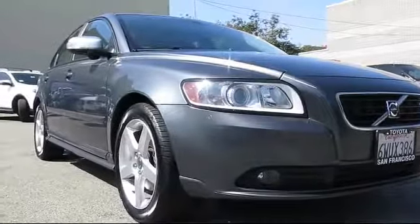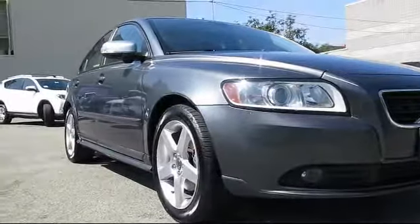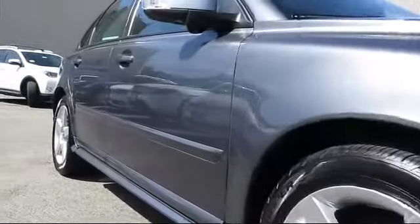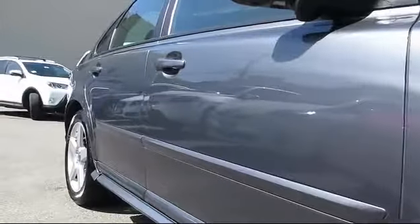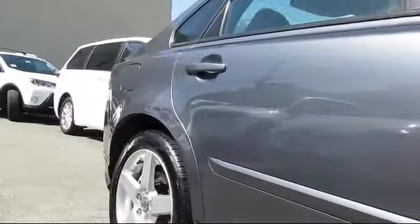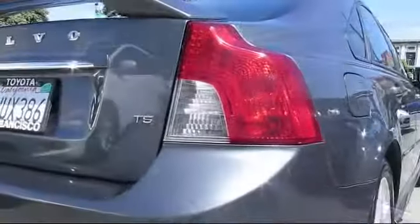It comes equipped with moonroof, keyless entry, Sirius satellite radio, heated front seats, steering wheel controls, air conditioning, traction control, power windows, fog lights, CD player, and much more.